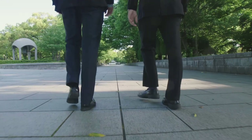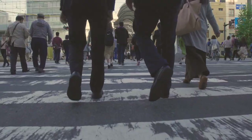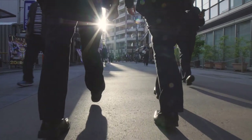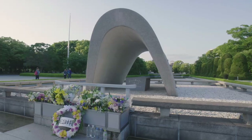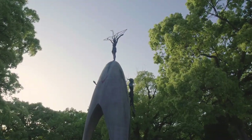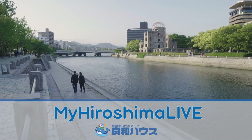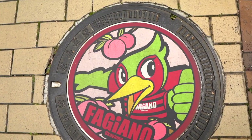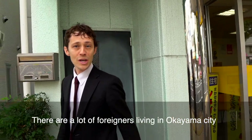Welcome to Okayama, home of Okayama Castle, Korakuen Gardens, and Momotaro Peaches. Welcome to Okayama Castle.